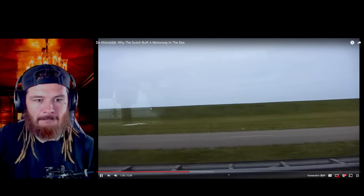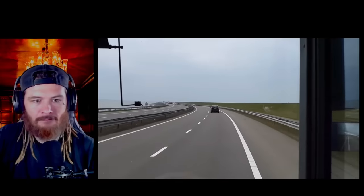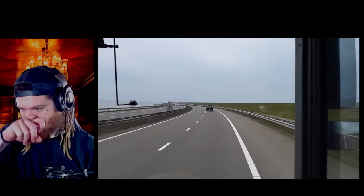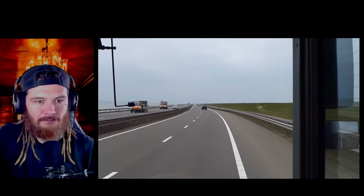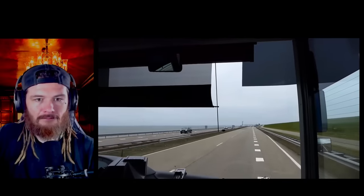Construction began in 1927, with ships dumping a mixture of sand, silt, rocks, and clay into the water in enormous quantities, eventually creating a 32-kilometer barrier that you could, for example, put a motorway on.